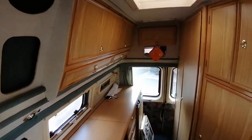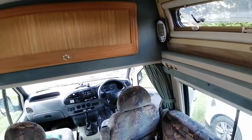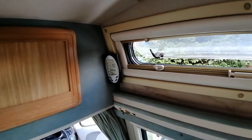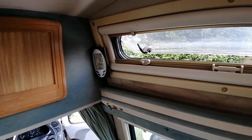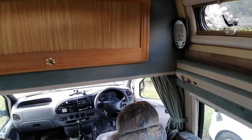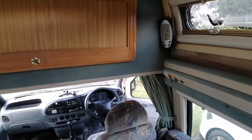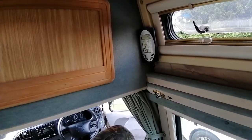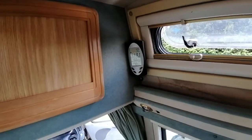This is the cabin — lovely coachworks upholstery here. You've got the lighting, the cupboards, the compass there, the clock up here, and the weather clock there as well.